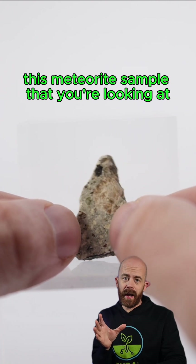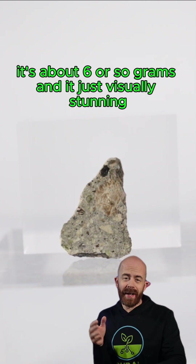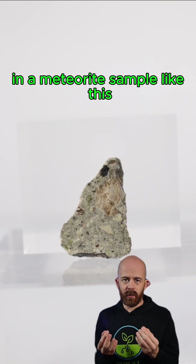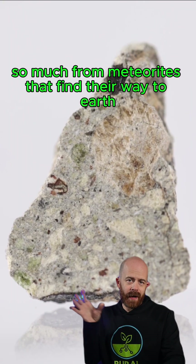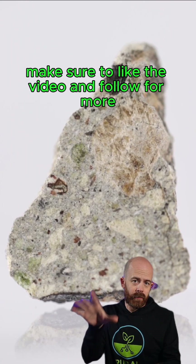This meteorite sample from my collection is officially classified as Einventilli 004. It's about six or so grams, and it's just visually stunning. There's so much to look at in a meteorite sample like this — lots of little different interesting things we can find. We can learn so much from meteorites that find their way to Earth from all parts of space. If you want to keep learning about it, make sure to like the video and follow for more.